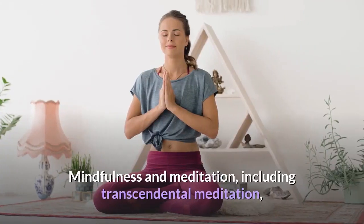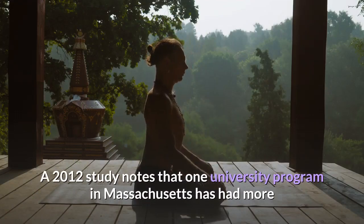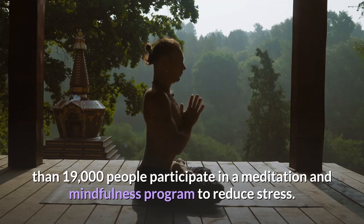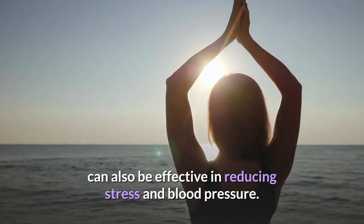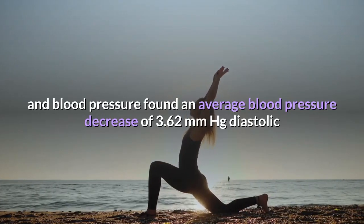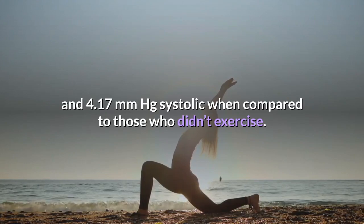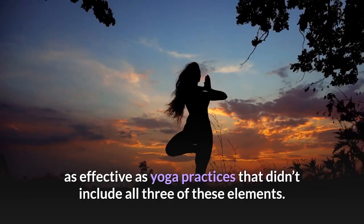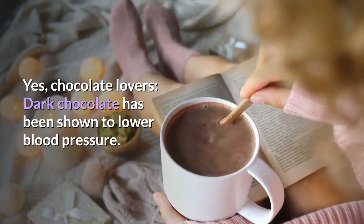Eight: Try meditation or yoga. Mindfulness and meditation, including transcendental meditation, have long been used to reduce stress. One university program in Massachusetts has had more than 19,000 people participate in a meditation and mindfulness program. Yoga — which involves breathing control, posture, and meditation — can also reduce stress and blood pressure. A 2013 review found an average blood pressure decrease of 3.62 mmHg diastolic and 4.17 mmHg systolic compared to non-exercisers. Yoga practices that included all three elements were nearly twice as effective.